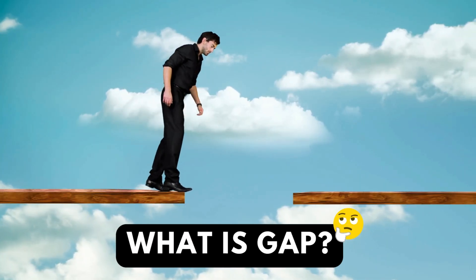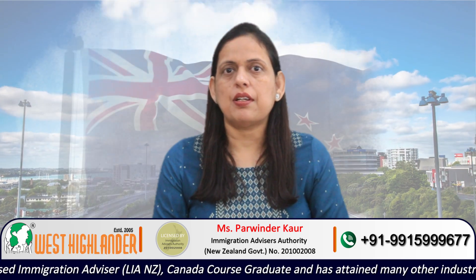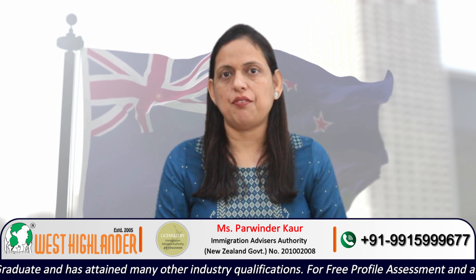To address this query I would firstly be speaking about what exactly constitutes a gap and what is not a gap. After that I would be giving certain examples under which circumstances the students may apply for the New Zealand study visa with a gap.